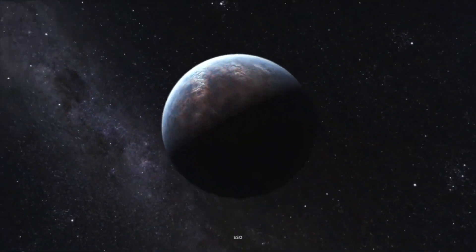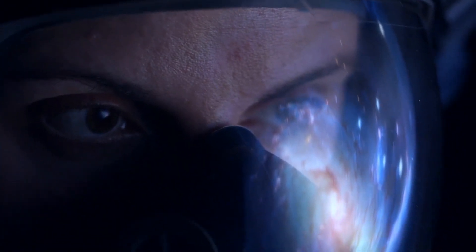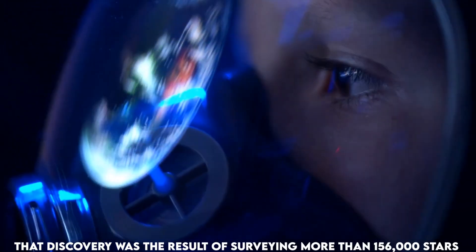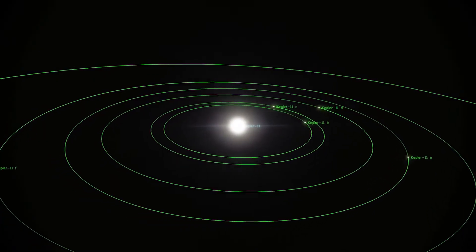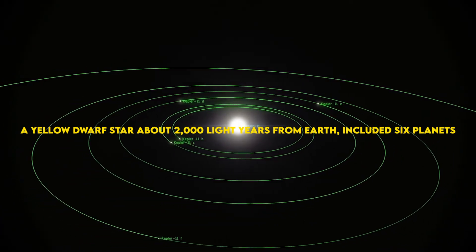In April 2010, mission scientists published results showing that Kepler had discovered the first confirmed planetary system with more than one planet transiting the same star, Kepler-9. That discovery was the result of surveying more than 156,000 stars over a period of seven months. The planetary system orbiting Kepler-11, a yellow dwarf star about 2,000 light years from Earth, included six planets.